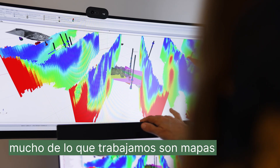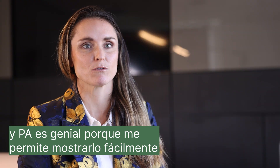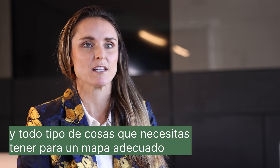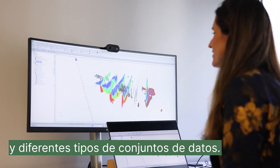A lot of what we work in is maps — we make maps of the geophysical data. PA is great because it lets me easily display that and assign lovely colour bars and all the things that you need for a proper map with different types of data sets.